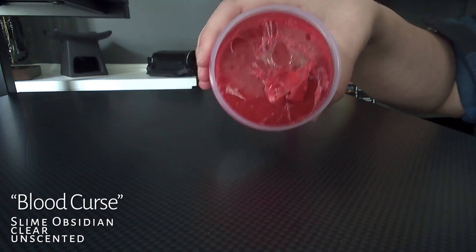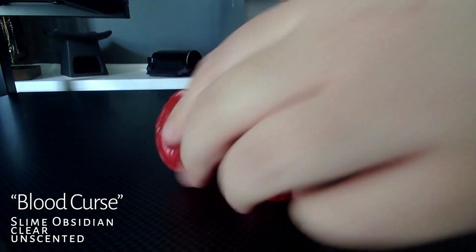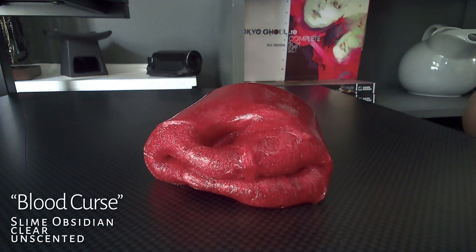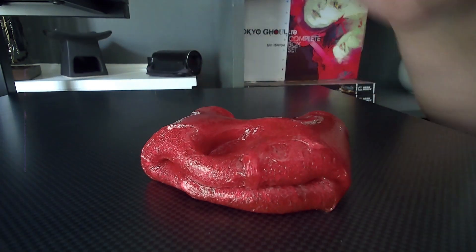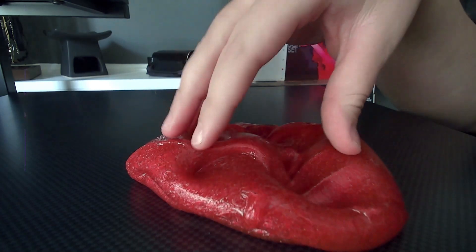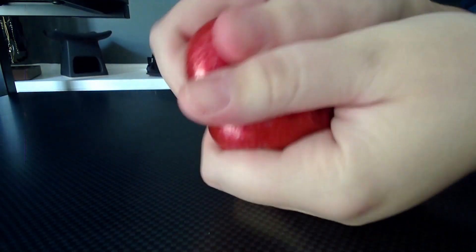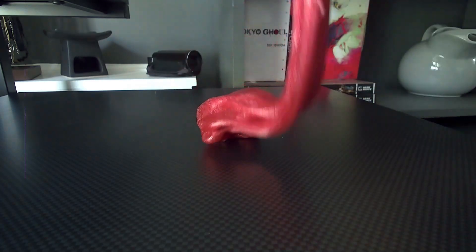Okay, I'm going to start with my slime from Slime Obsidian. This is Blood Curse. I know a lot of people say how it's really sticky, but it was sticky when I first got it. Once I had enough activator and figured out how to play with it, I added a random cloud charm and put it in. I love this slime, so I give it a 10 out of 10. Slime Obsidian was the first company I ever got slime from, so it holds a really soft spot in my heart.